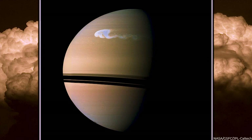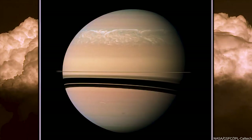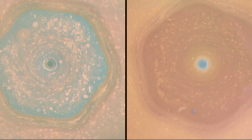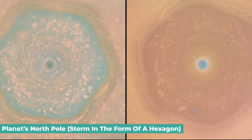The Cassini spacecraft also observed sizable cyclones or tornadoes during its mission on Saturn. Throughout its mission, Cassini saw several of these storms on the gas giant, including one that persisted near the planet's north pole and had the form of a hexagon.